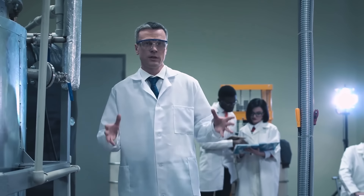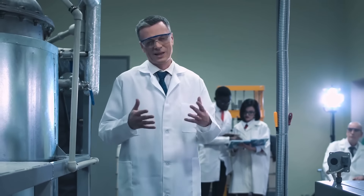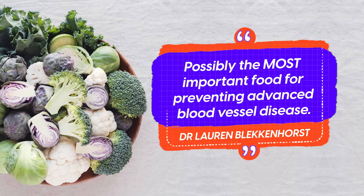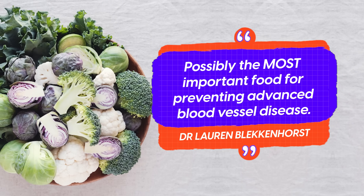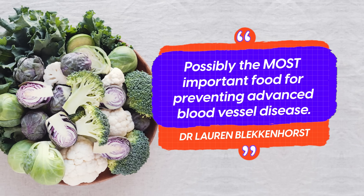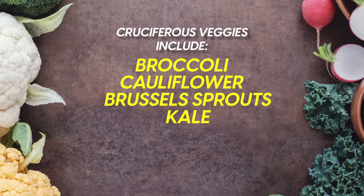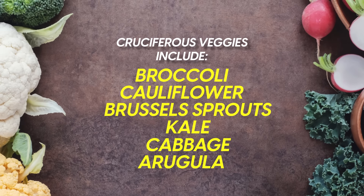And at number one, Dr. Lauren Bleckenhorst from the National Heart Foundation of Australia describes cruciferous vegetables as possibly the most important food for preventing advanced blood vessel disease. Cruciferous veggies include broccoli, cauliflower, brussel sprouts, kale, cabbage, and arugula.